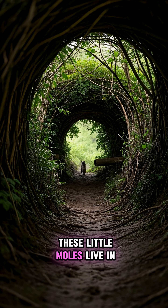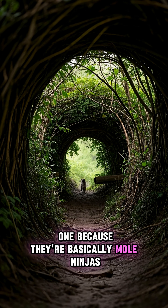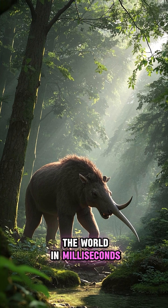These little moles live in swamps and tunnels across North America, but you'll almost never see one because they're basically mole ninjas. And that hideous snout? It's basically a living brain scanner that lets it map the world in milliseconds.